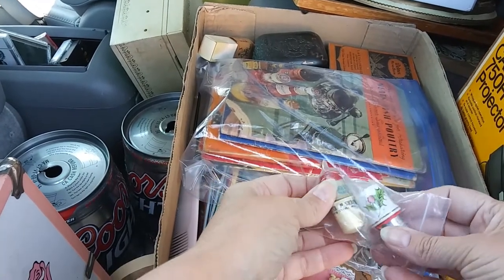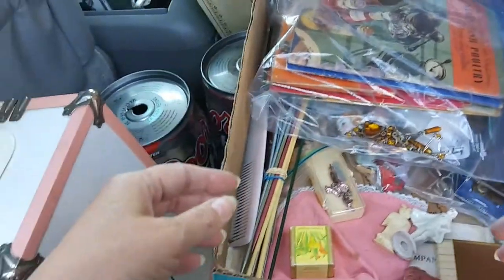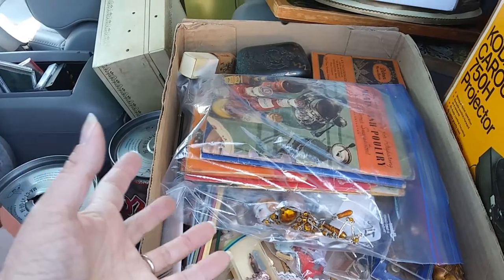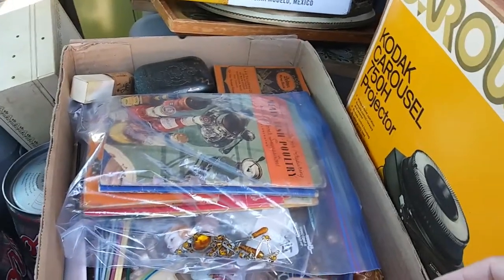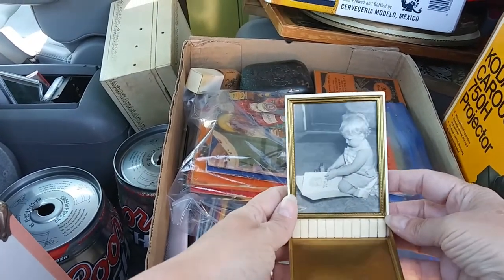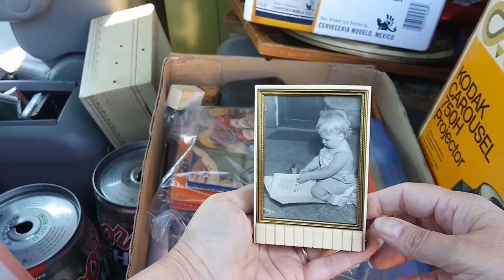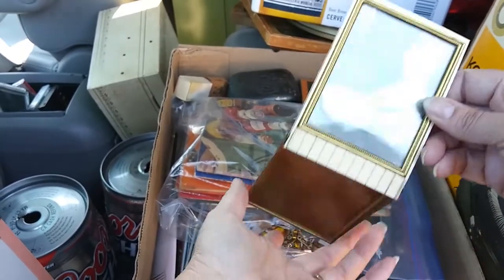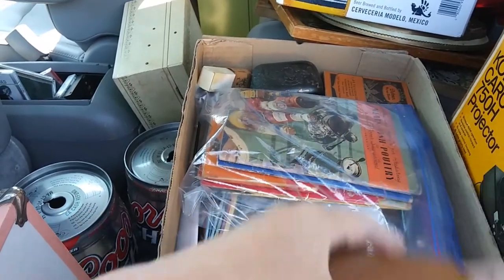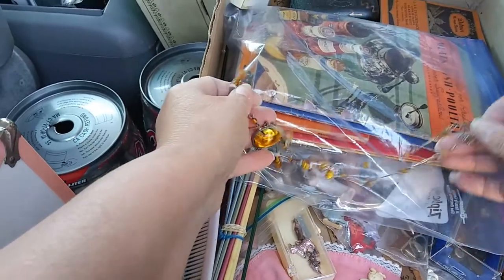Some thimbles, which we always sell. I kind of bought this whole flat as a lot, so there's a few things I don't know what's in it — I just did it because I saw really good things on the top. Cute little frame — yeah, that stands up like that. I don't know if you were supposed to put cigarettes in the other side. I thought this was beautiful.